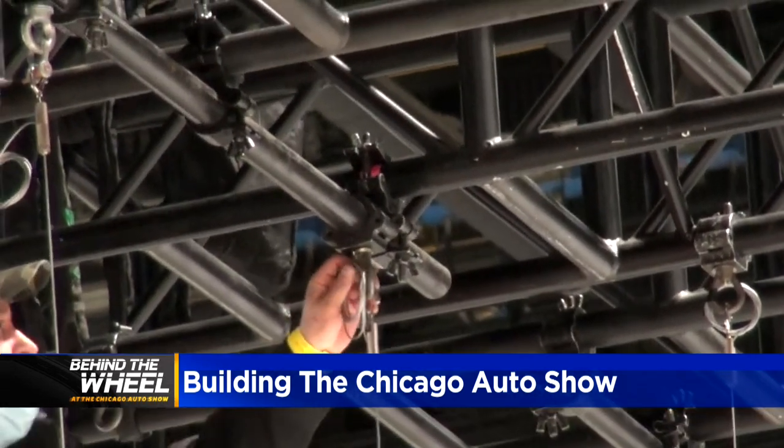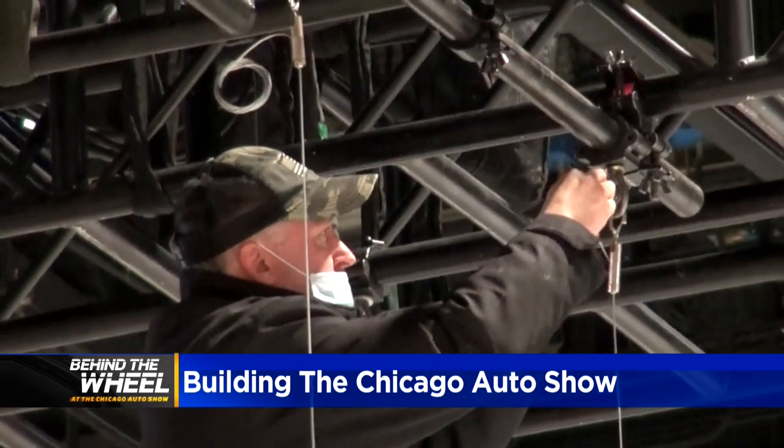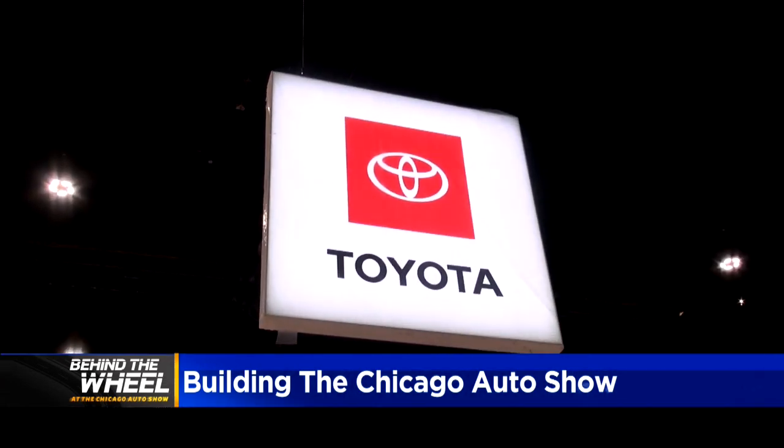We started on Sunday, and just for this booth we have enough power to light up 40 homes in the Chicagoland area. About 48 hours around the clock to get this done — 400 motors, 4,000 feet of truss, probably 500 light fixtures in here to light up all these cars. And that's just the lights.